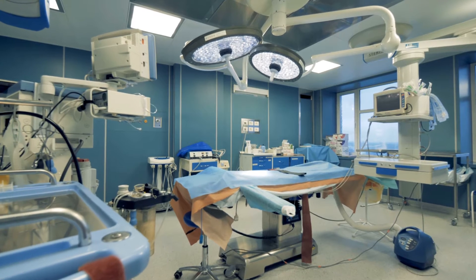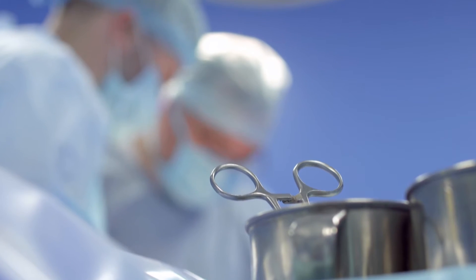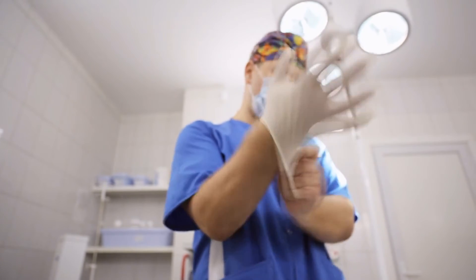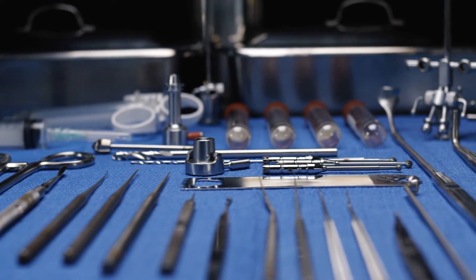Sterile processing techs are hard to find, especially certified, educated technicians that are qualified to step into a role and begin working from day one. In every clinic, every single floor of our hospital, there's a sterile instrument and we're responsible for getting it there.